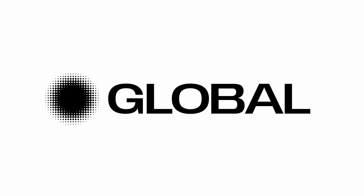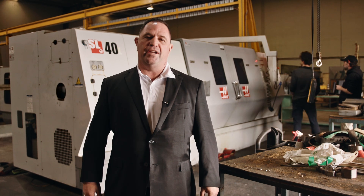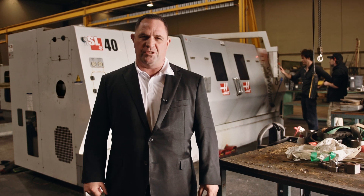Hi, Terry Kirkman from globalauctioneers.com. In our forthcoming auction sale, we've got an on-site, online, heavy engineering and machining turning centre, online auction coming from Banyo in Brisbane, Australia.